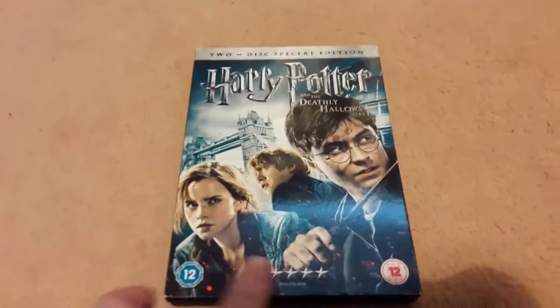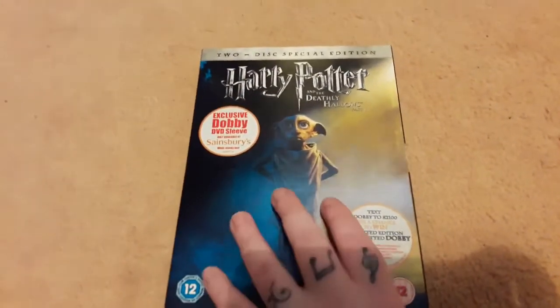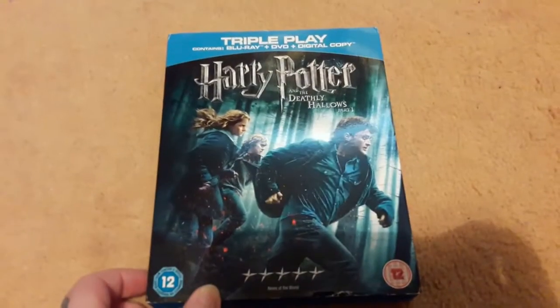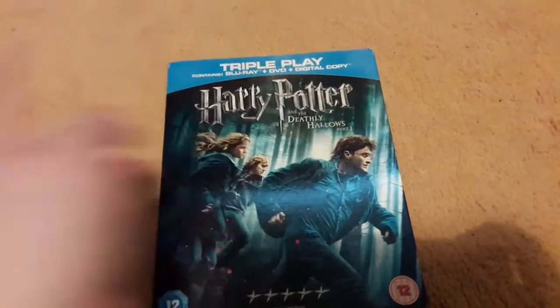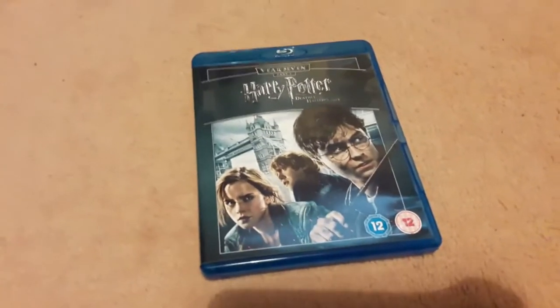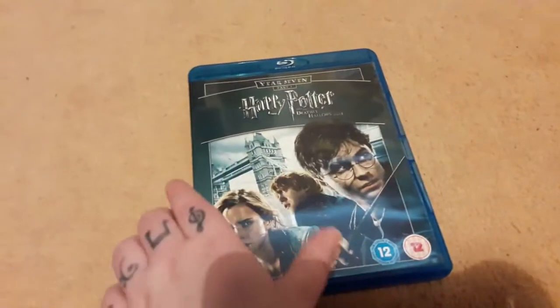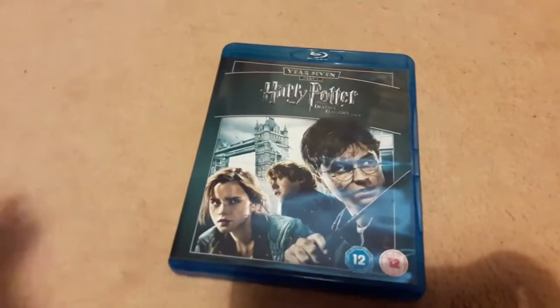Moving on to Harry Potter and the Deathly Hallows Part 1. We have the 2-disc special edition, the exclusive Dobby DVD sleeve from Sainsbury's, and this triple play Deathly Hallows which contains Blu-ray, DVD and a digital copy. And this Blu-ray which is unfortunately missing a disc. I don't really want to give it to a charity shop when it's missing a disc, so I'll probably just keep it anyway.